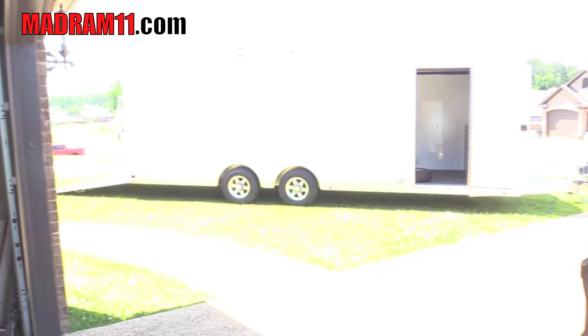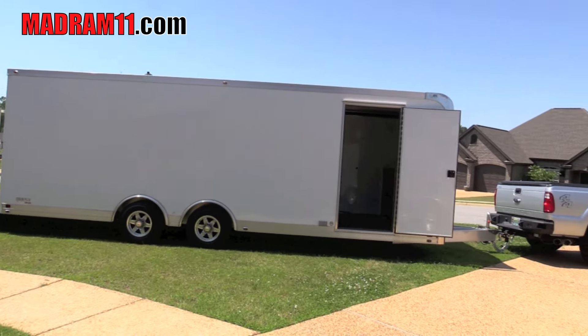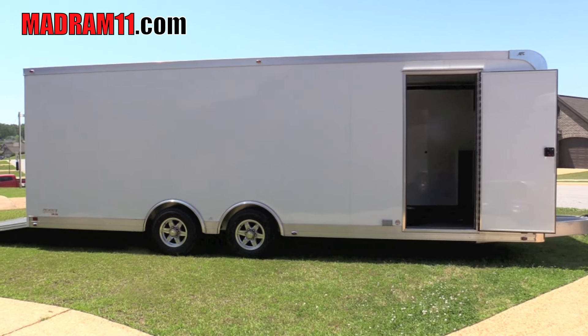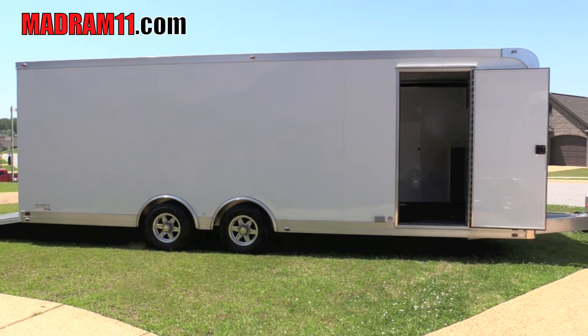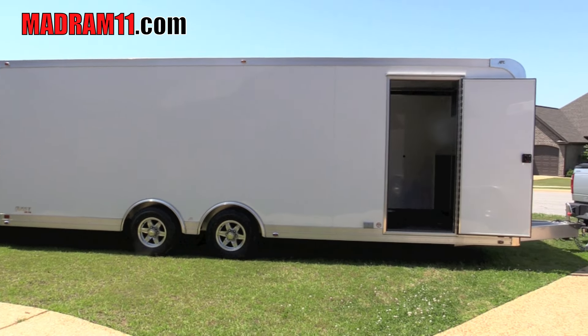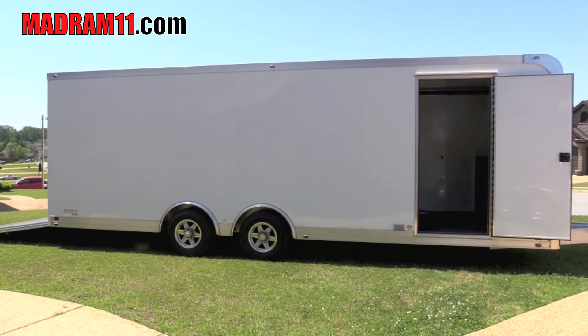Just thought I'd give you guys a little rundown of the new trailer. So if you see us at the races, come check it out, come see us — I always like to meet people. But like always, thanks for watching and supporting the show. Talk to you guys later — always subscribe, appreciate it. MadRam11.com.